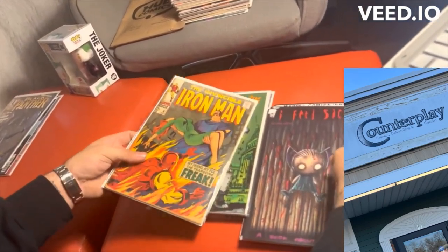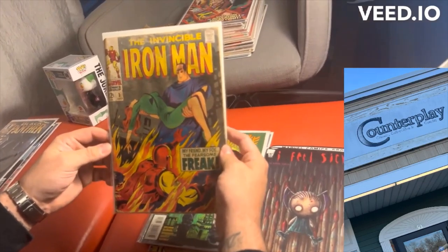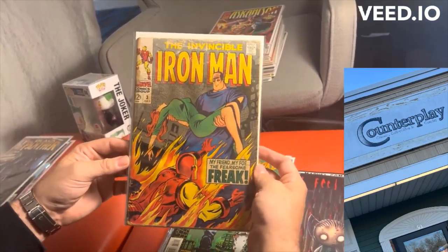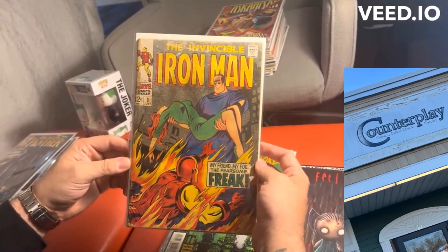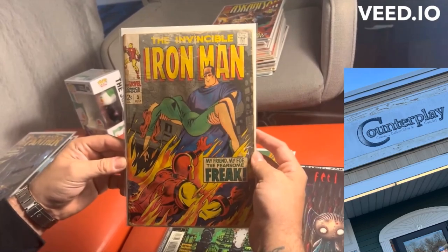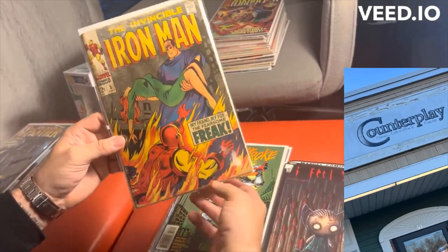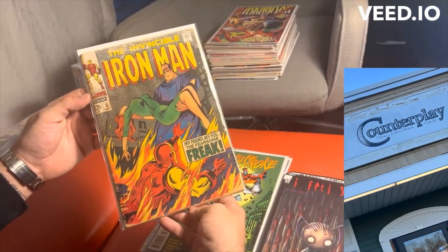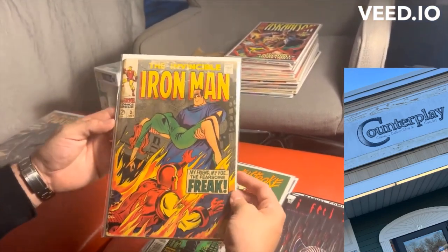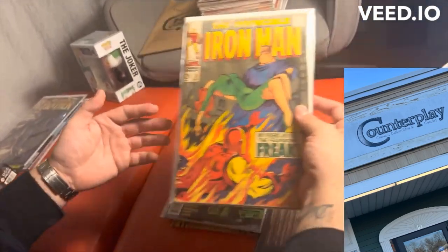Another really dope pickup was Iron Man number three. Literally a classic story from 1968, and I just thought it was dope that I got to pick it up. One thing that's really cool is there's actually a letter from future Thor writer Walt Simonson. I just thought it was really dope to have a piece of history — a 40-year-old comic book in my hand.